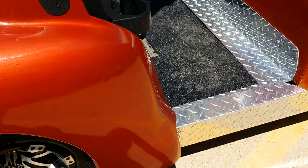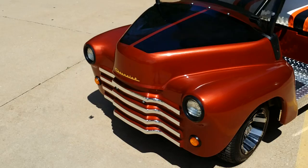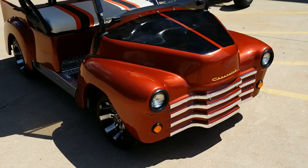We added the custom rims and tires, and again you can make these fully street legal. Saferwholesale.com — call us today at 866-606-3991. It's got the working headlights, working tail lights, and the custom seats on the front there.